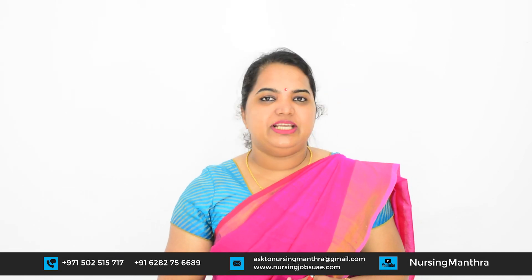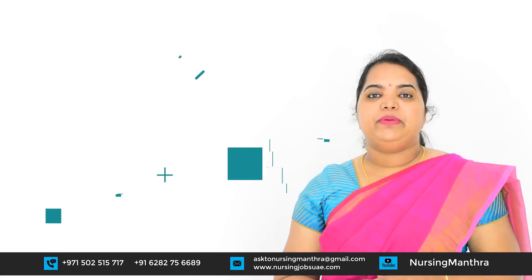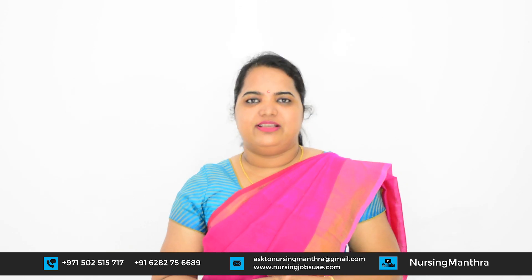Hi, welcome to Nursing Mantra. I hope all of you are keeping well. My name is Shinshi George. Today our video is related to BSc Nursing admission — what are the things we have to consider while we are taking a BSc Nursing course?